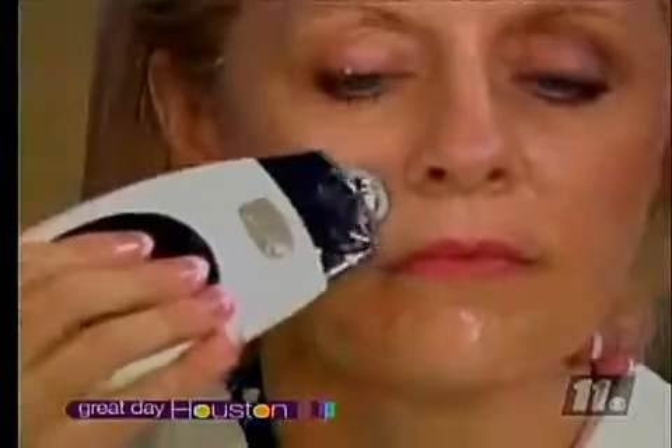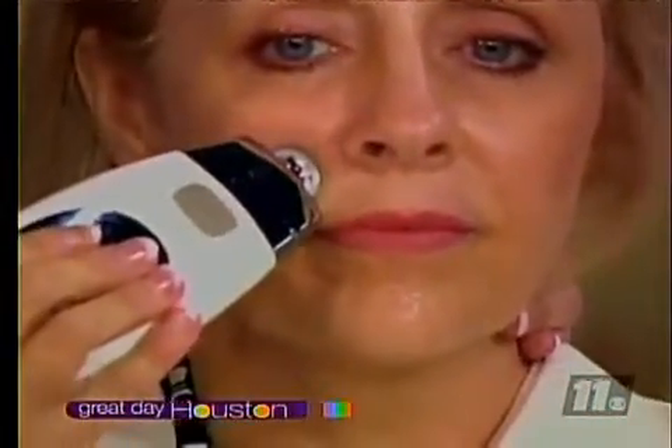Galvanic current has been around a long time, but this little device is patented with a microchip in it that automatically acclimates itself to the thickness or thinness of your skin. That's why you can do it at home — it doesn't require going into a spa and having an esthetician. You get this and you do it yourself at home.